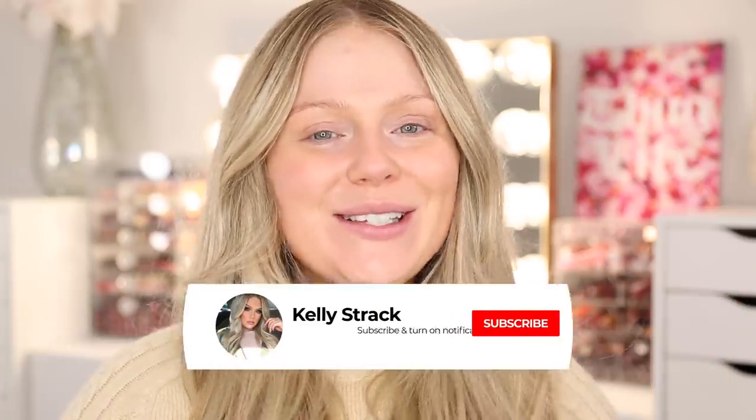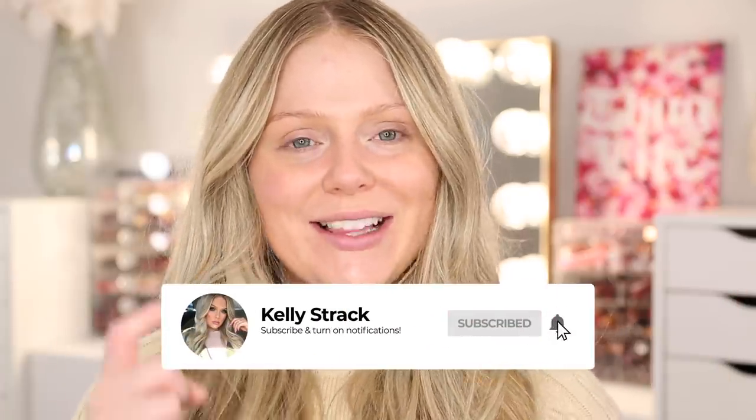Be sure to give this video a thumbs up if you like these easy everyday looks. Make sure you guys subscribe to my channel if you have not already and click the little bell right next to the subscribe button so you'll be notified of all my future uploads. And without further ado, let's go ahead and get started.